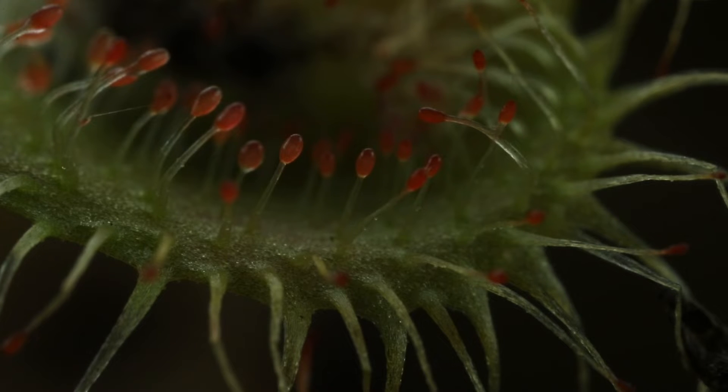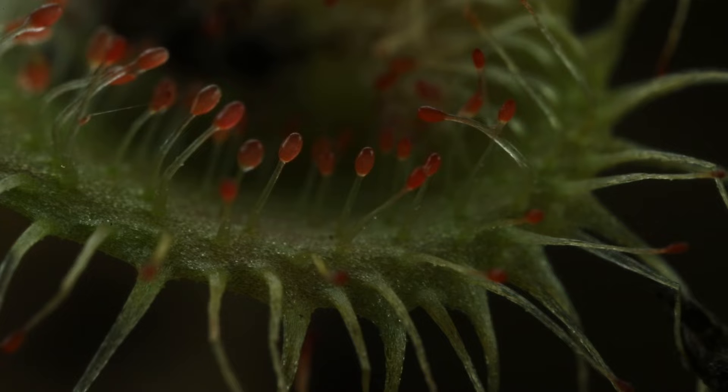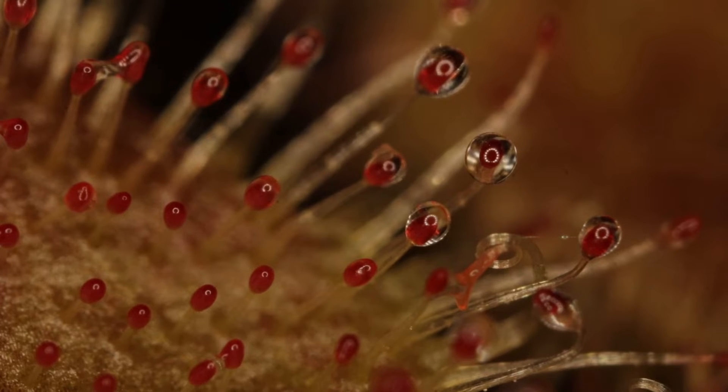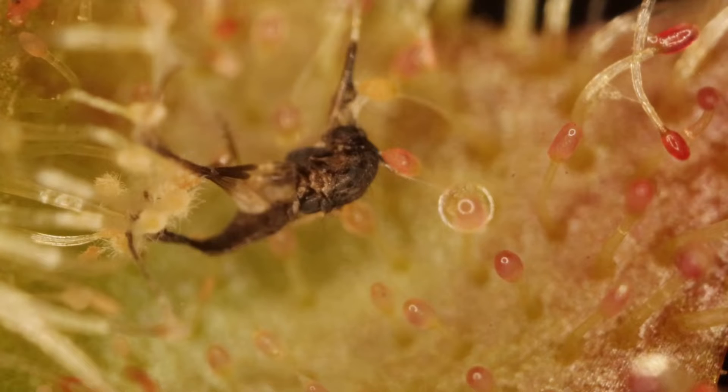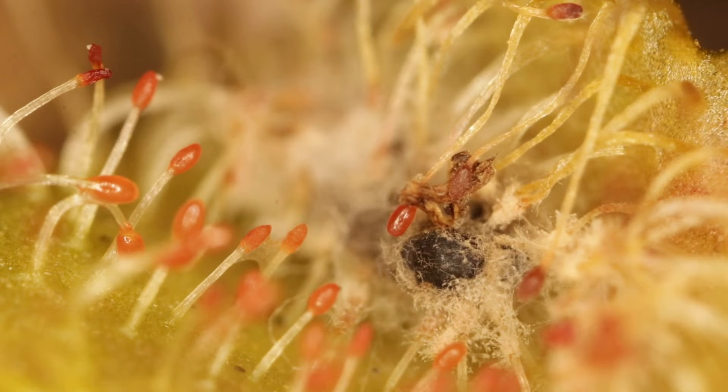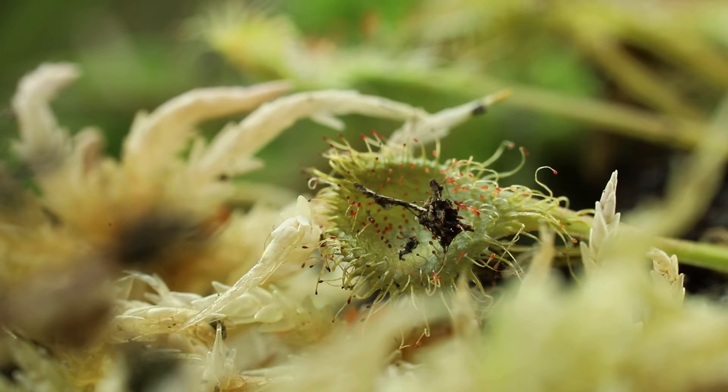The sundew entices prey twice its size with the sweet-smelling nectar produced by the sticky glands at the end of its tentacles. Insects become held fast by the sticky glands, the plant slowly encasing them in nectar, drowning them alive. The glands then expel an enzyme that slowly dissolves their tiny bodies, allowing the sundew to consume their flesh.